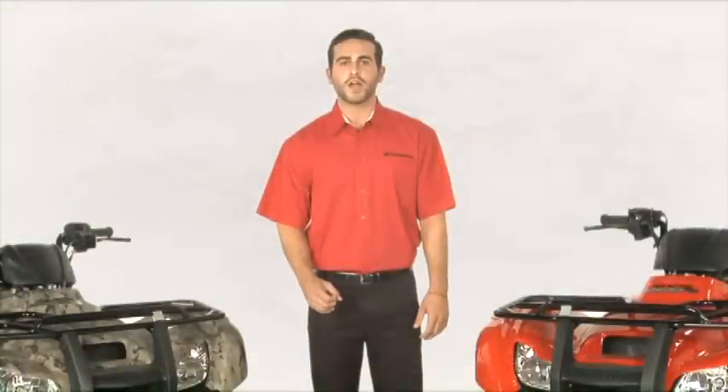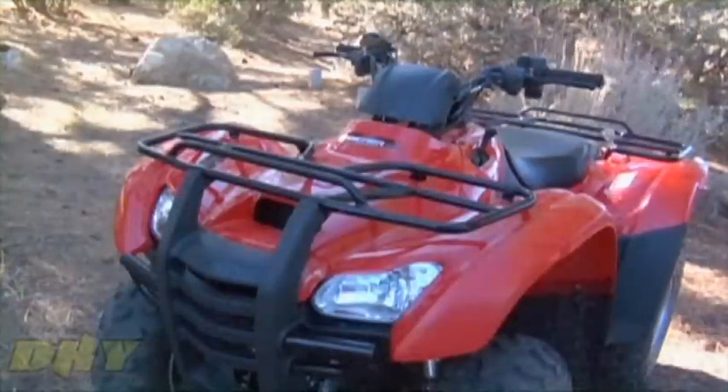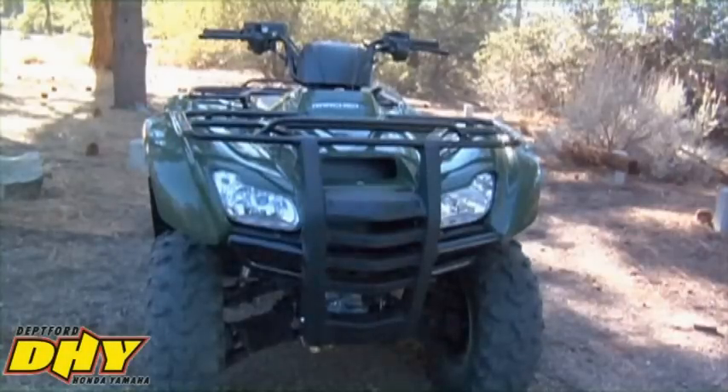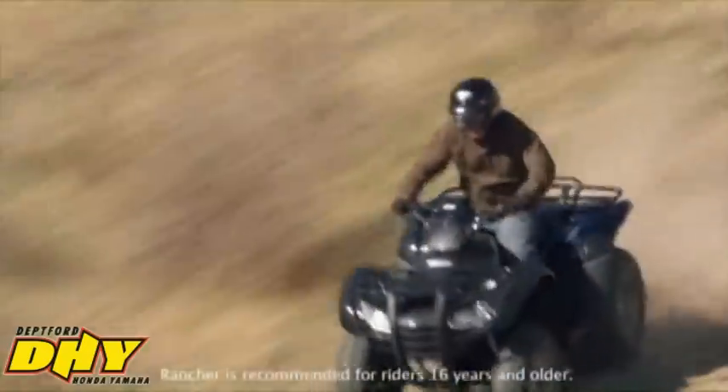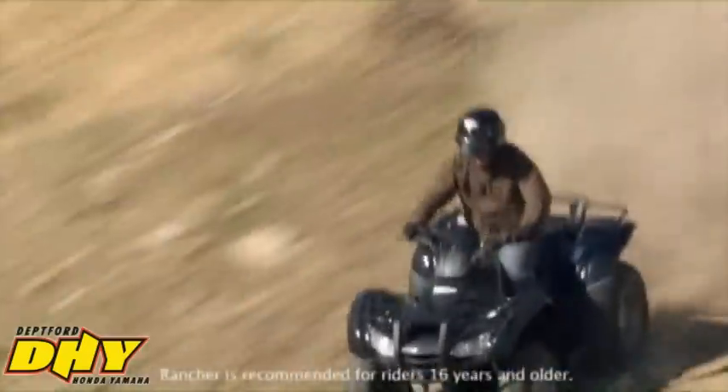Today we're going to talk about America's favorite line of all-terrain vehicles, the Honda Ranchers. The Ranchers are some of the most important ATVs in our lineup. We introduced our first Rancher 12 years ago, and since then we've sold more than 700,000 of them. That makes the Rancher the best-selling ATV in the world.